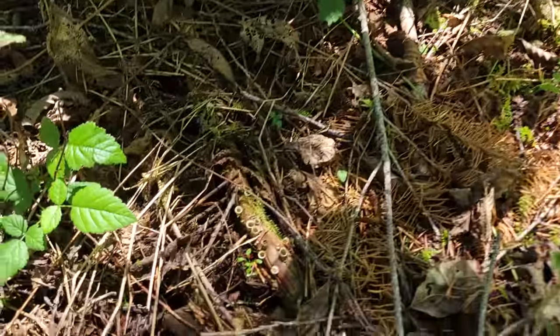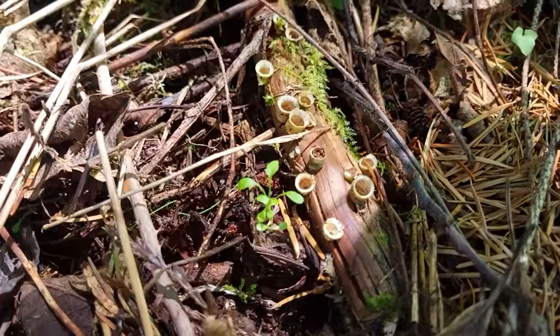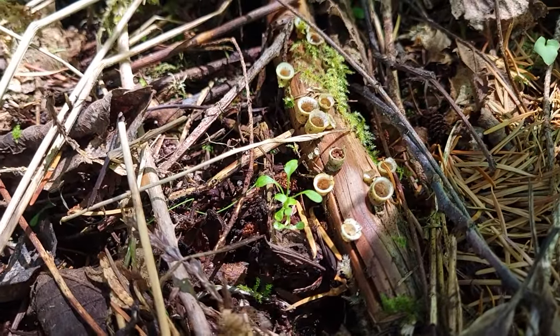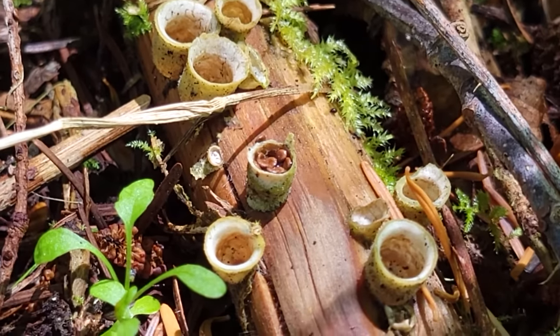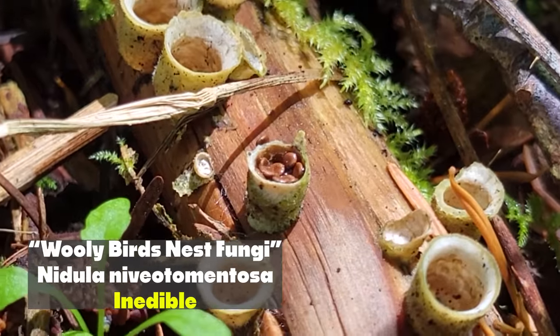Right down here I see a fruiting of some kind of cool little fungus. These ones are called bird nest fungi or the woolly bird nest fungi. Look at that one — it's full of little eggs.